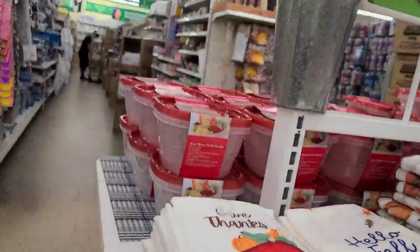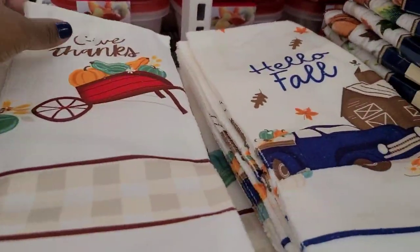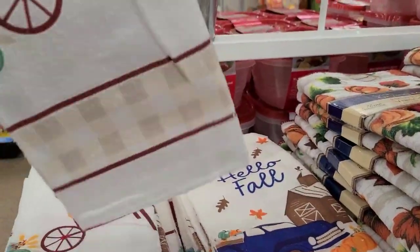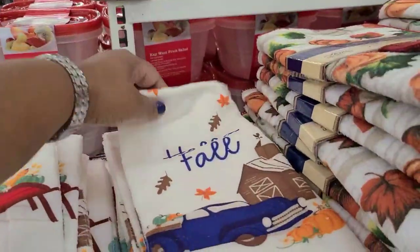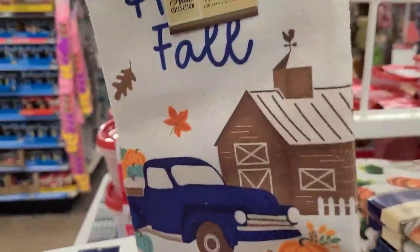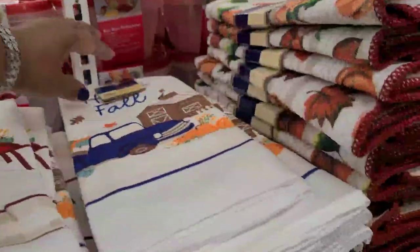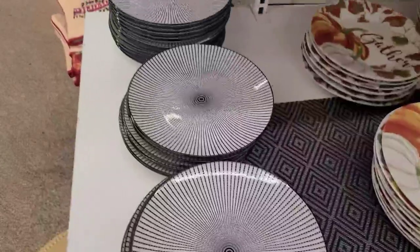I found the oven mitt and it was 100% cotton, but look here - this is the Give Thanks and it's 100% polyester. Come on, Dollar Tree, get rid of that program already! This is the one with the blue truck - I've seen these dishes everywhere, but here are the plates and stuff for them.